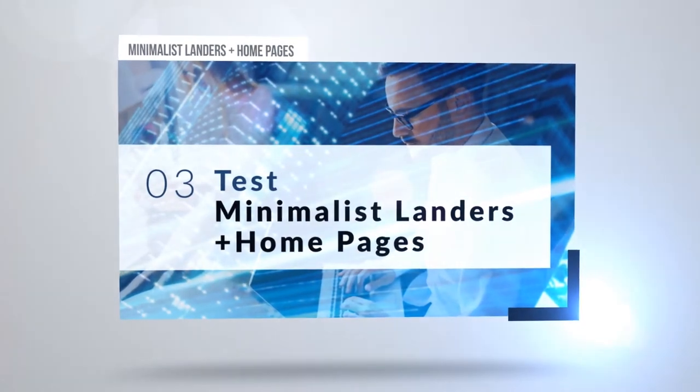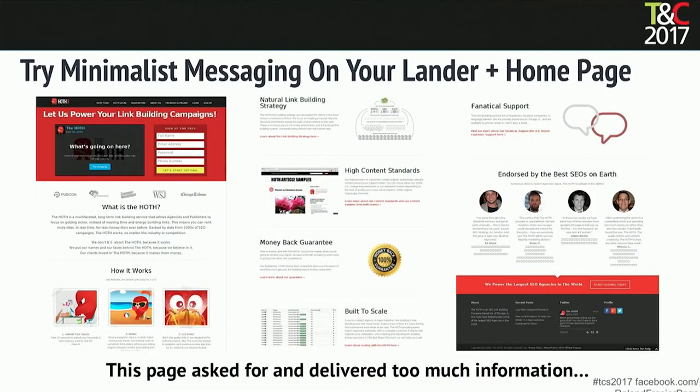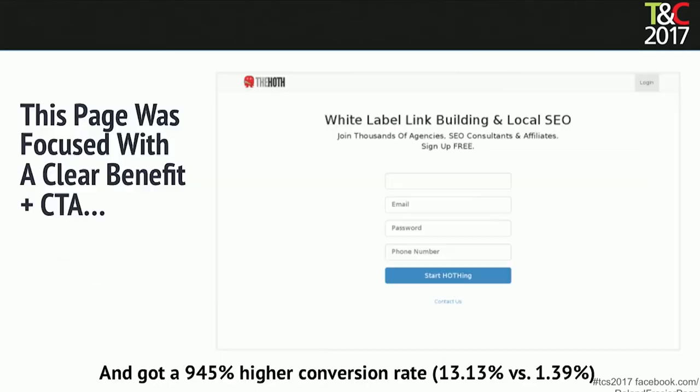Test minimalist landers and homepages. This one flowed — it started and kept going down, asked for a bunch of information, and delivered way too much information. They changed it to a minimalist version and got 945% higher conversion. Is that insane?